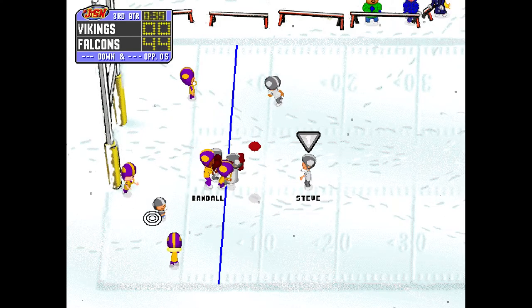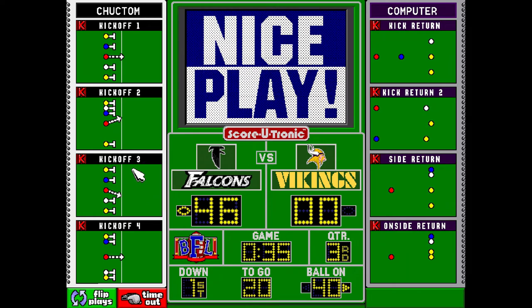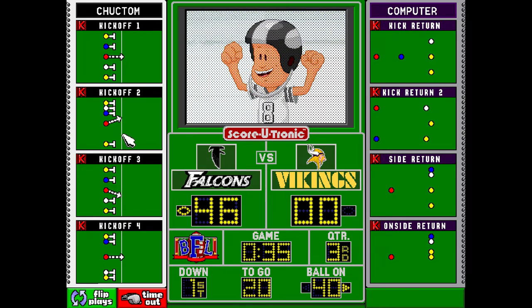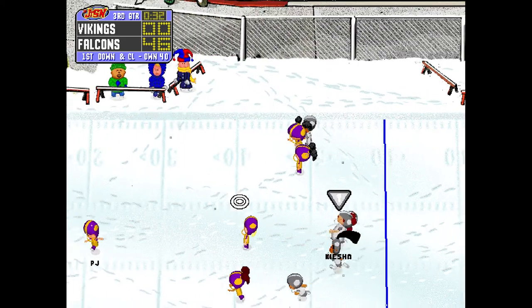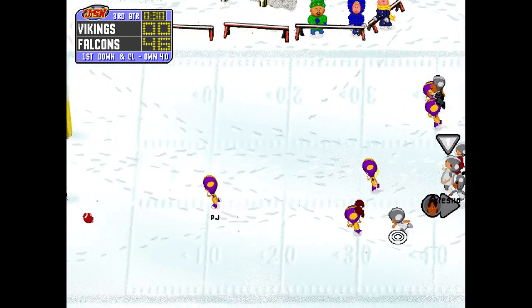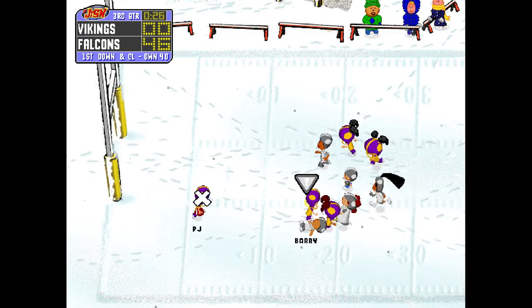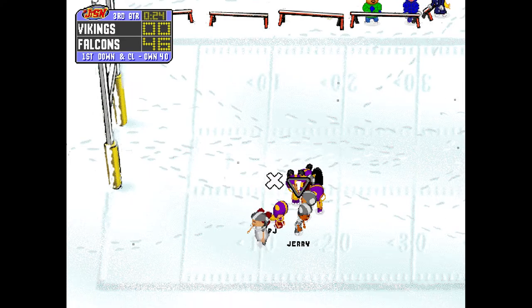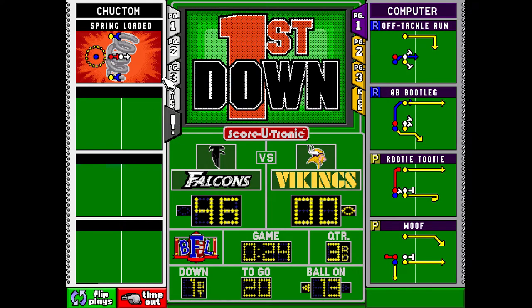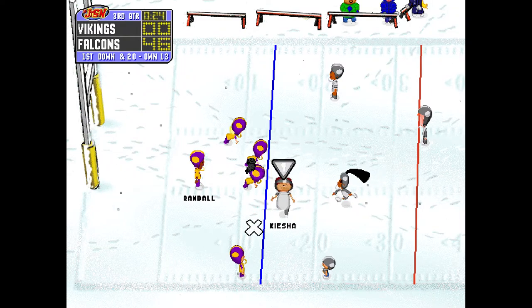Going to throw, flips it over to the right-hand side. They caught it — they're in there for two points. Keisha will be starting it off. PJ, waiting for the kick, lets it drop. Catches it. Knocked down. The Vikings have it at the 13.